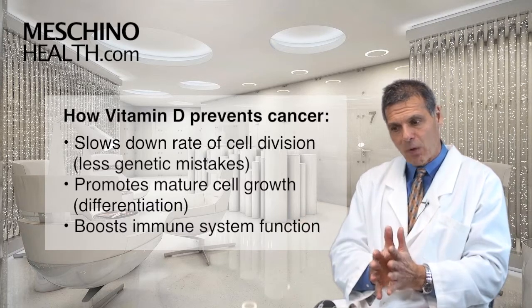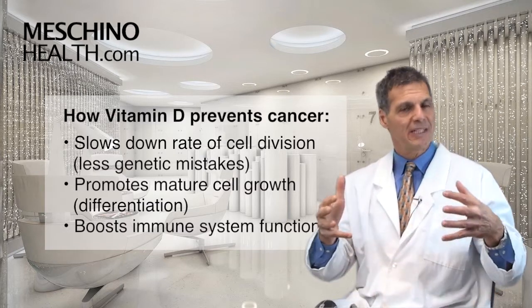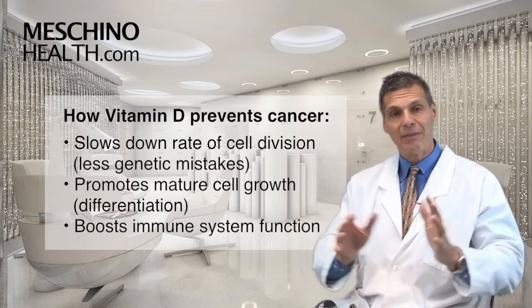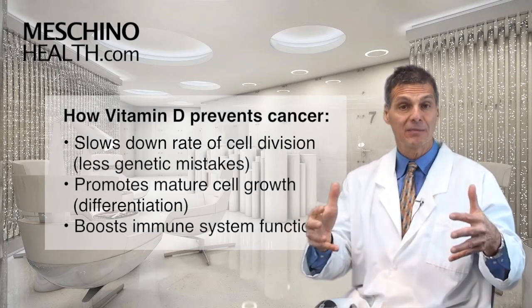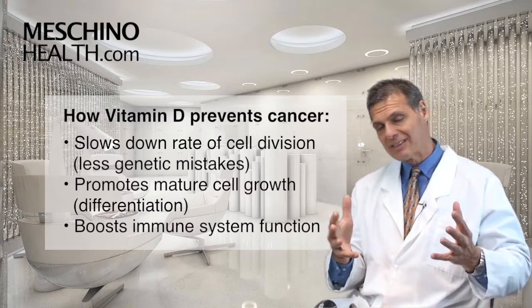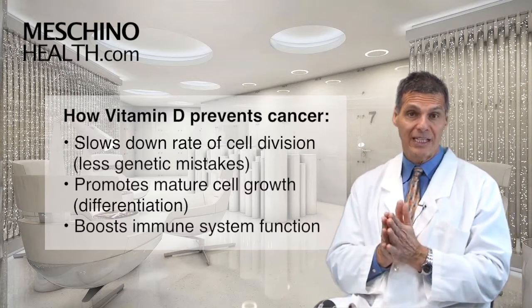Also, when new cells are emerging from old cells, they have to fully mature into adult cells. This is called differentiation. Vitamin D helps to push the cell to complete differentiation so the cells are really mature. The more mature a cell is, the less likely it is to be transformed into a cancer cell.